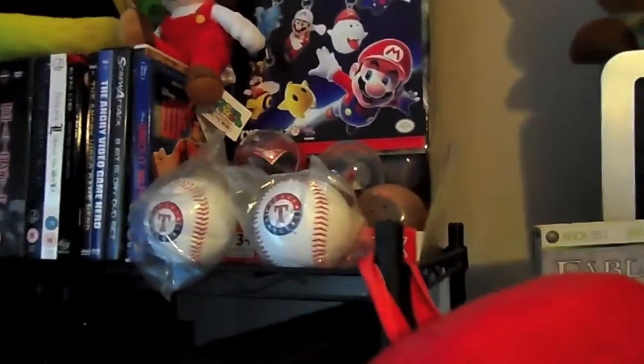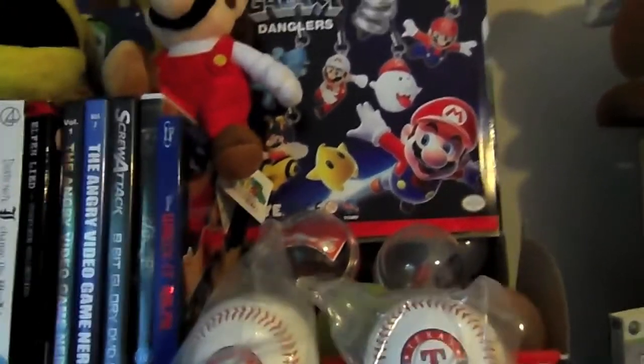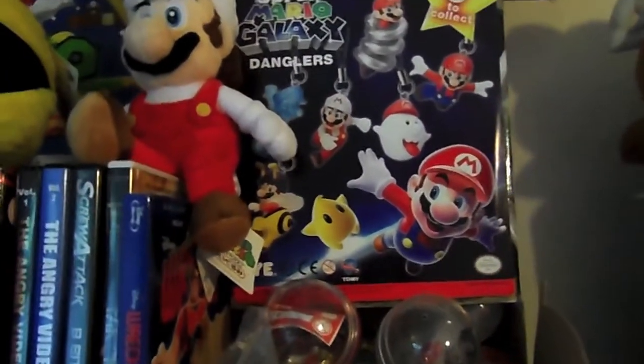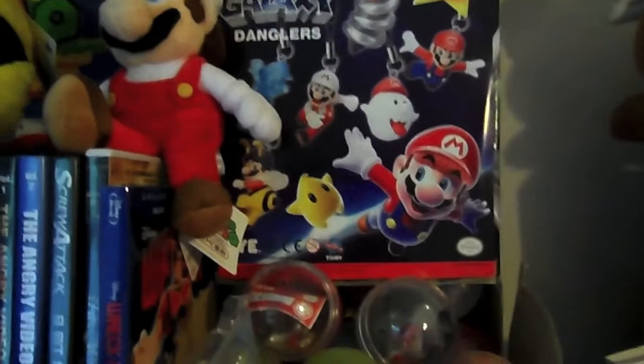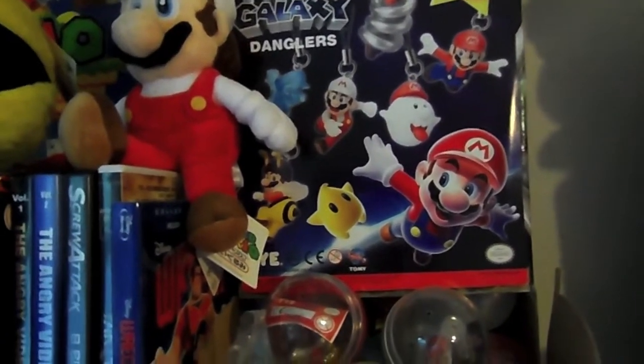Right here we have two baseballs from Bonnells out in Dallas, both for the Texas Rangers. Got some Mario Gashapons here which I did intend to sell but never got round to - but if someone wants one, leave a comment.